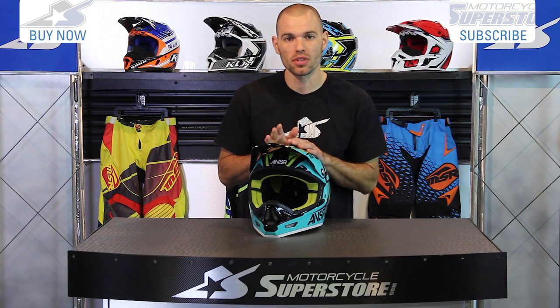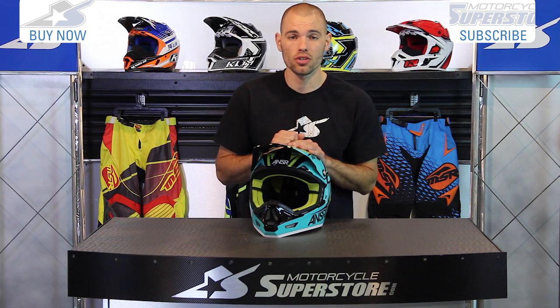Get all the details and see some close-ups on this at MotorcycleSuperstore.com. Don't forget to subscribe to us on YouTube as well for more product videos.